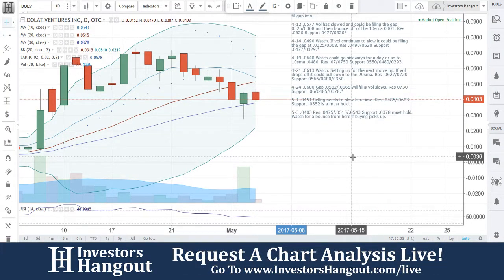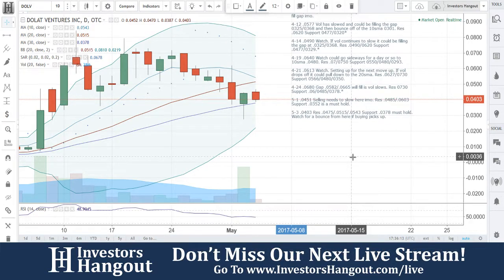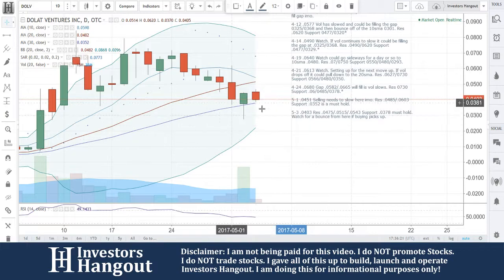Resistance at 0443, 0475, 0515, and 0543. Support at 0378 — must hold. Watch for a bounce from here. If buying picks up, a break of that 0515 and 0543 would be a bullish move. Could be possibly happening right here in front of us, so we're going to watch this very closely moving forward.